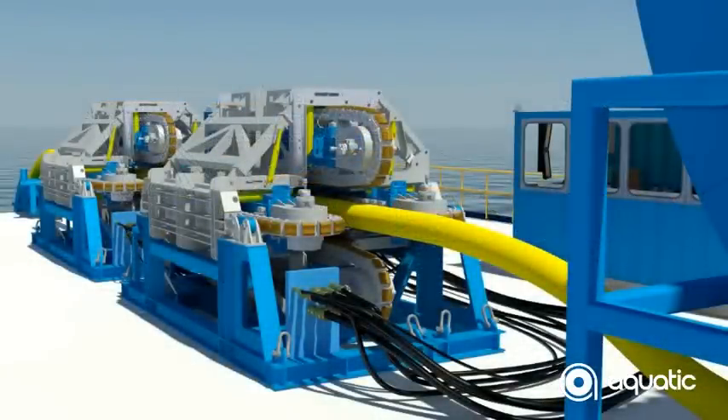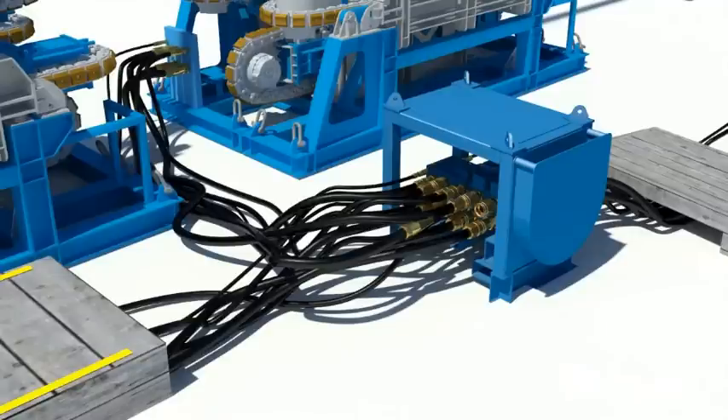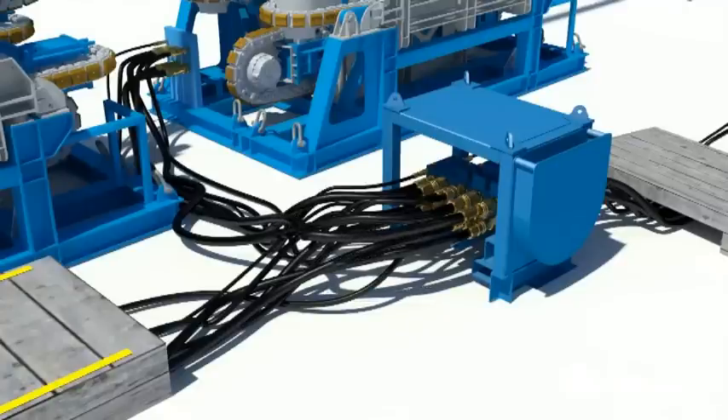So how does the dual tensioner actually work? This manifold balances the pressure of the hydraulic fluid supplied to both tensioners, meaning they speed up, move and slow down together as one.